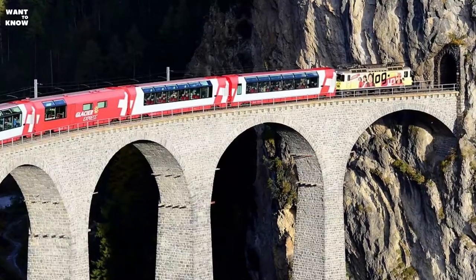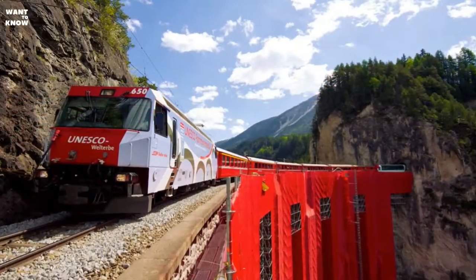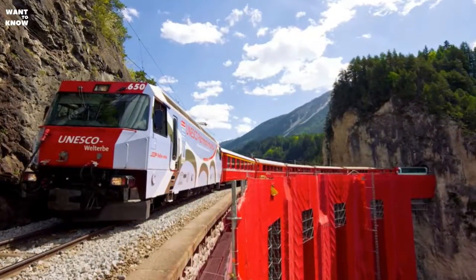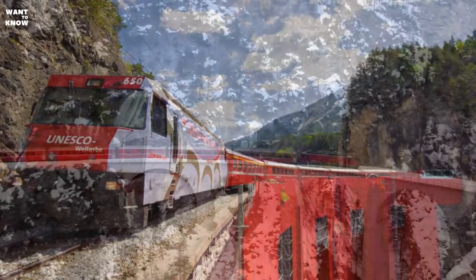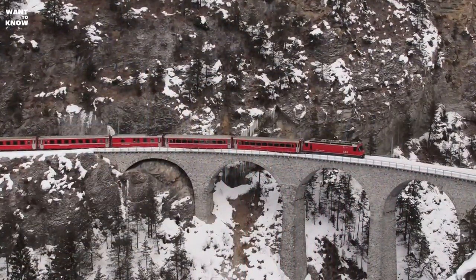The construction was carried out by a technology unusual for that time — the three supports were built without scaffolding. Instead, a metal construction was erected in the middle of the piers to hold a bridge crane, which delivered building materials to the place of laying. The viaduct was opened in 1902 and is owned by the Rhaetian Railway.